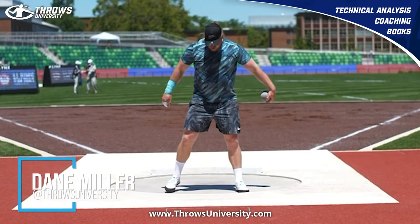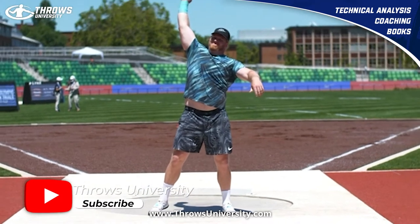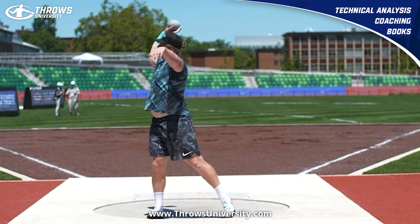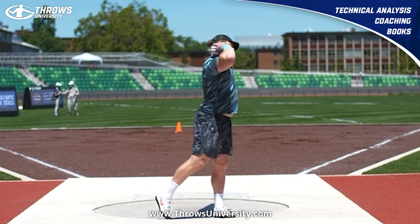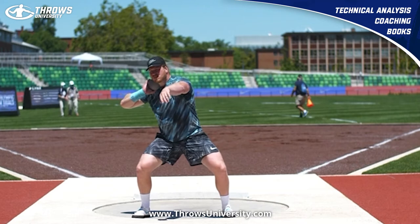What's up everybody, it's Dain Miller from ThrowsUniversity.com, and we are bringing to you a never-before-seen video of Ryan Crouser smashing throws just before he broke the world record in training. This is a training throw — his last session prior to the Olympic Trials and his 23.37 throw that broke the world record.